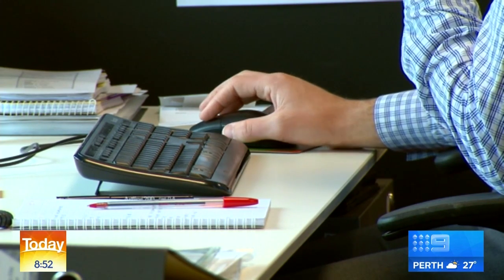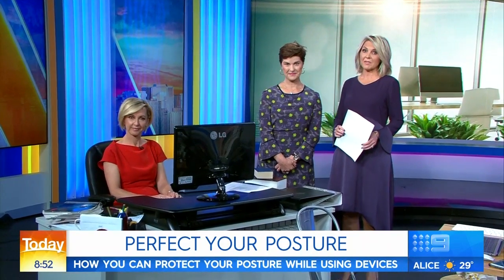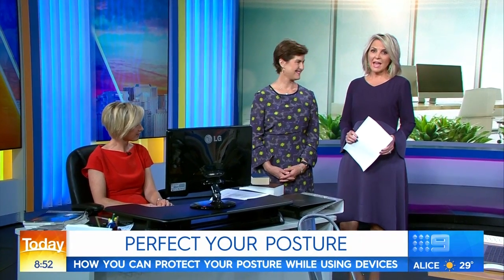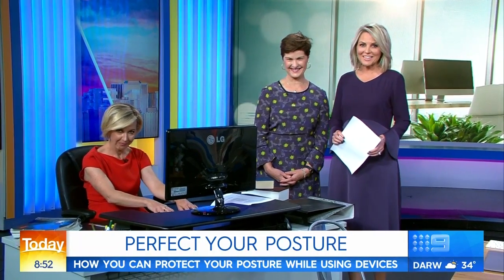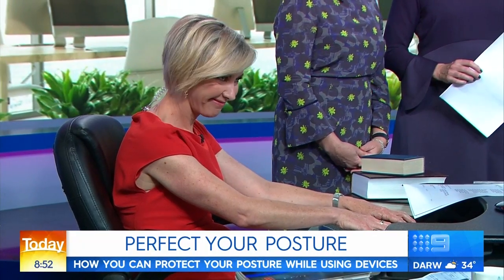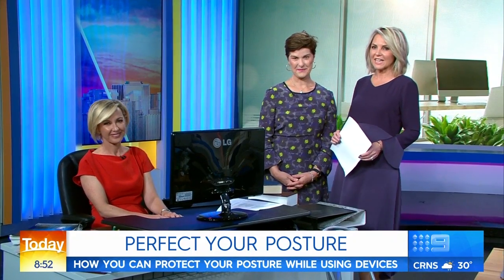Do you struggle with a sore back or sore neck? Your daily posture could be to blame, with many of us falling into bad habits at work and at home. But the good news is there are easy things you can do to improve your everyday posture, and physiotherapist and well-being expert Anna-Louise Bouvier is here to tell you how.